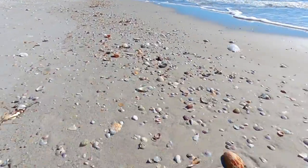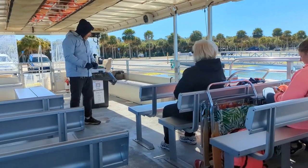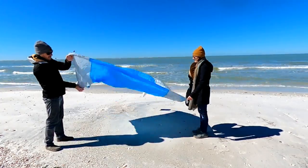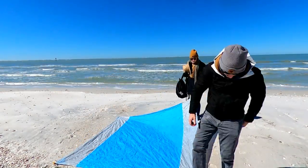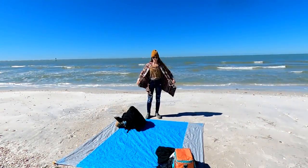We made it to Shell Key, and it is clear where the island got its name, because there are shells everywhere. And as we were expecting, there are only a few people out on this island. There were a couple other groups of people on the ferry that came over with us, but they pretty much stuck to the south end of the island. So it looks like we're going to have the entire north half of this island all to ourselves. But first, we had to set up camp. And with almost two miles of empty beachfront, we had no trouble finding the perfect spot.